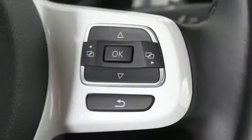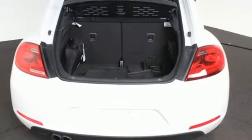Leather steering wheel, intercooled turbo inline four cylinder engine, aluminum wheels, gas pressurized shocks, and automatic transmission.